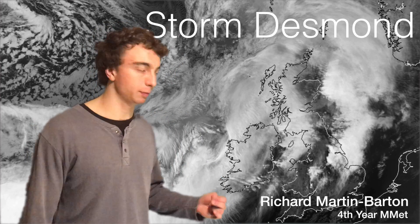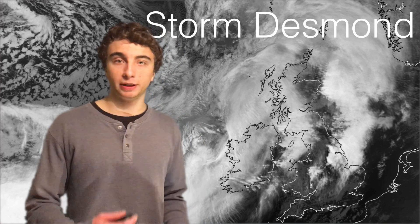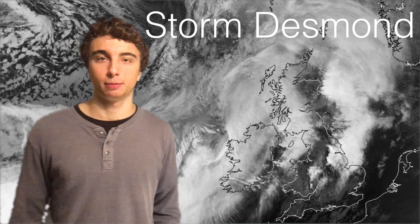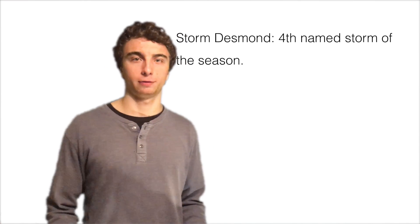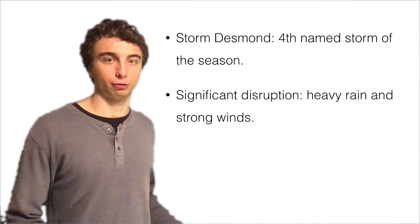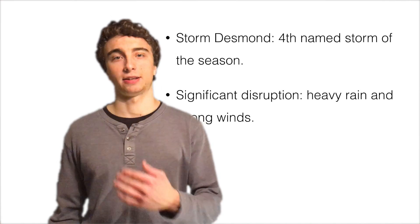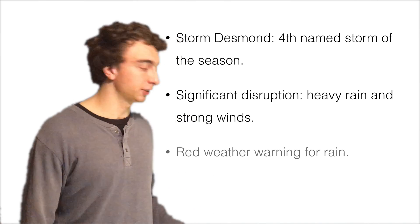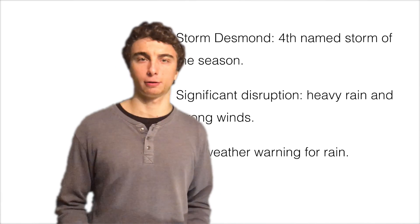As many of you may have heard, the UK has been battered by heavy rain and strong winds recently, all as a result of Storm Desmond — this great, swirling, massive cloud. Desmond has been the fourth named storm of the season by the Met Office, bringing 70 to 80 mile-per-hour gusts to northern England and Scotland. The Met Office issued a red weather warning for the rain — the first time one of those has been issued in about two years.